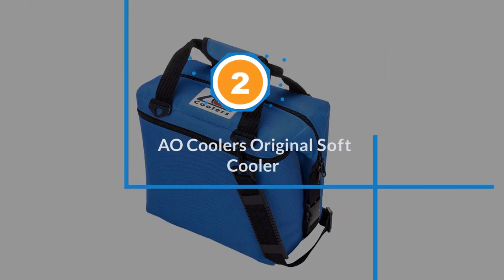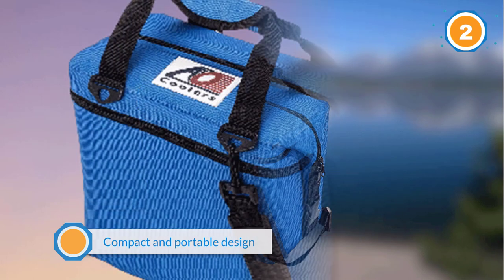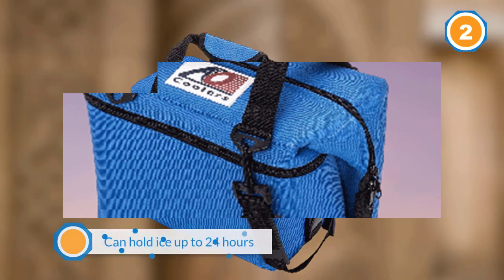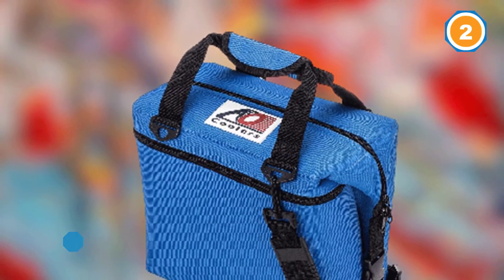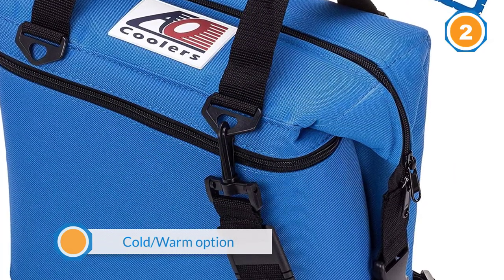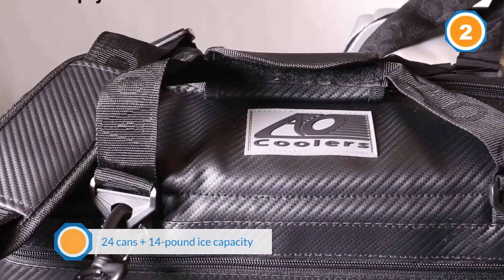Number two: Owl Coolers Original Soft Cooler. The Owl Coolers 24-pack is a solid cooler that's simple to use and easy to love. Thick insulation provides reliable freshness for an above-average amount of time. A single opening that's longer than the interior of the bag makes it uncomplicated to load and locate what you're seeking. One large zippered pocket on the outside provides a well above-average amount of dry storage, and duffel-style handles can be joined together for easy transportation. Its flexible shape not only allows you to fold it flat for storage but also more easily accommodates tall objects like a bottle of celebratory champagne.